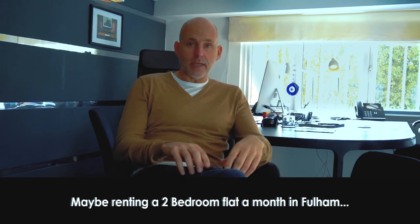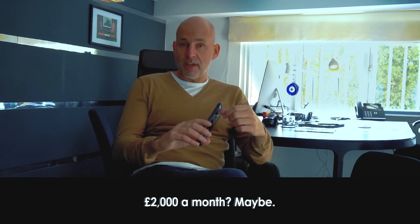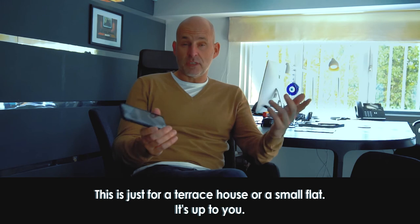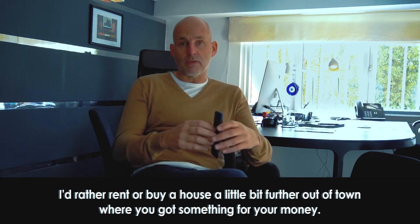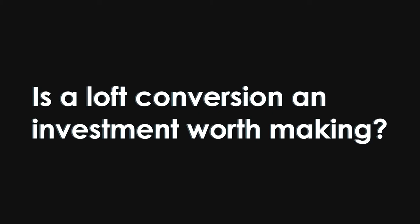In terms of affordability, renting a two-bedroom flat in Fulham is maybe two grand a month. If you want to rent a house it's three-and-a-half to four thousand pounds a month. This is just for a terraced house or a small flat. I would rather rent a little further out of town where you've got something for your money.